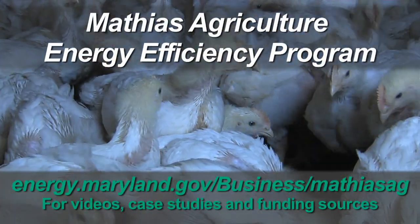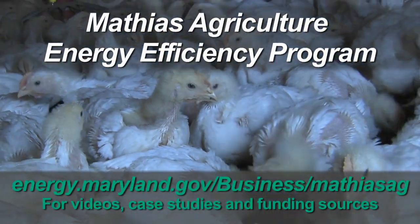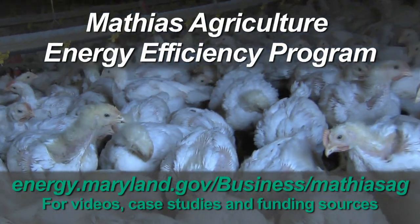To learn more about these and other agricultural energy efficiency projects in Maryland, visit us online.